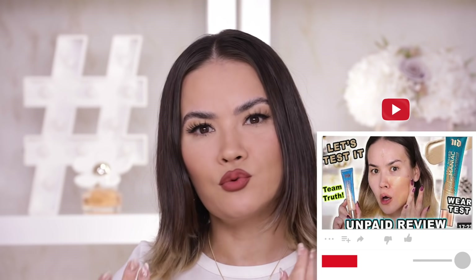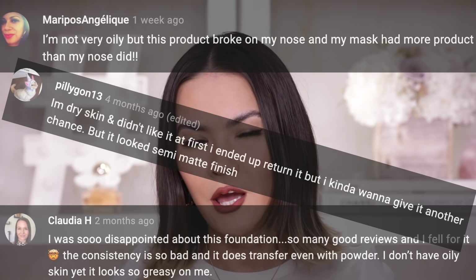Now let's get into some foundations and tinted moisturizers that did not make the cut — products I did not love. I didn't want to start with these because I didn't want to start off negative. I gave all of these away since they obviously didn't work for me, basically in no particular order. The Urban Decay Hydromaniac Tinted Moisturizer did not work for me. Now granted, it was not meant for oily skin — it was meant for drier skin types — but after conducting my wear test, and after reading the comments under my video, a lot of people with dry skin types were also not loving this Hydromaniac product. Just not a hit for me or for a lot of people.